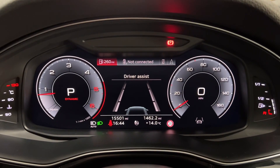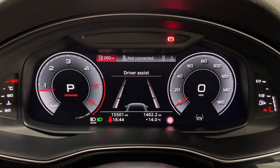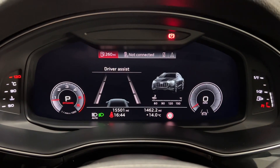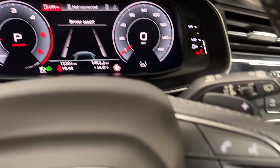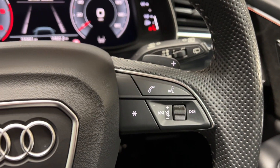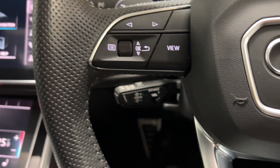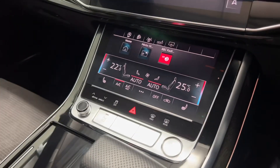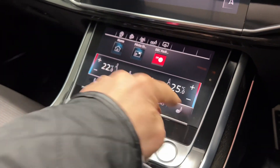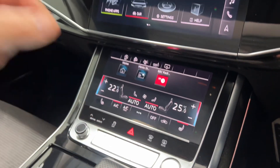Inside this lovely Audi Q8 you can see it's only covered 15,500 miles. Of course it has the virtual cockpit giving you different driver displays. We have voice control, cruise control, automatic gearbox, heated seats and also your drive selection modes as well.